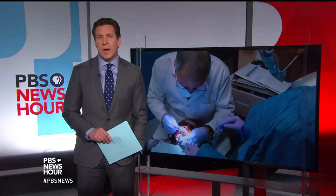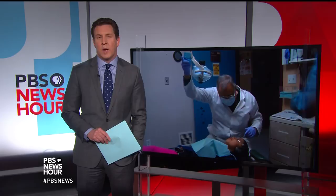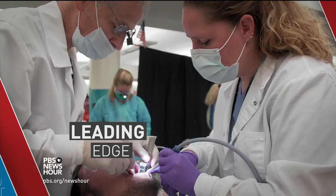As many of us know, traditional treatments can often be painful. But a new, pain-free, low-cost dental treatment could help all that. Special correspondent Cat Wise has the story. It's part of our breakthrough reporting for our weekly series about the leading edge of science and technology.